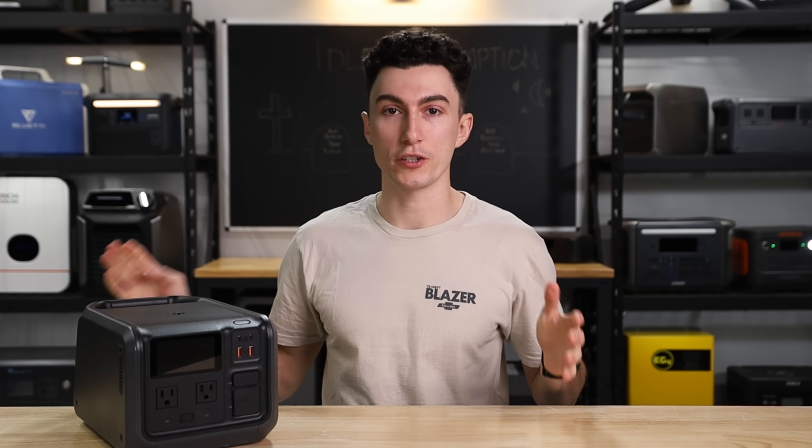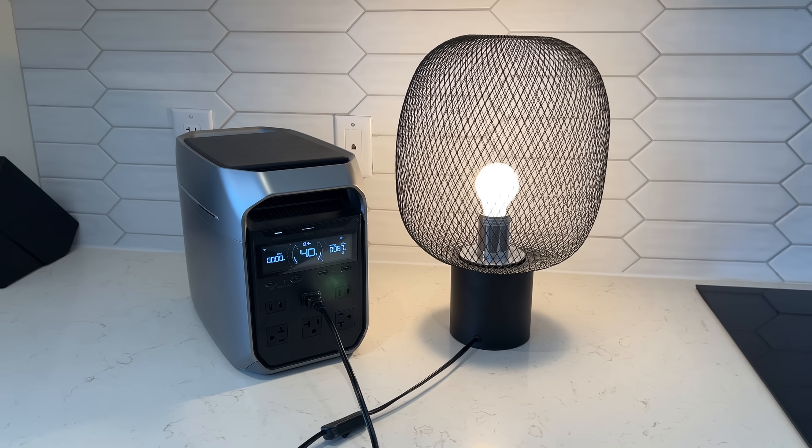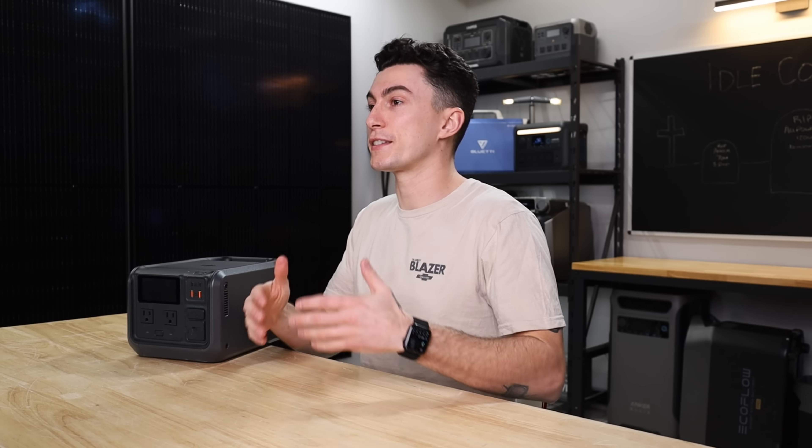That inverter basically just converts DC power in the batteries to AC power that you can use to power your gear. The catch here is that the inverter itself actually needs energy to stay ready for action.